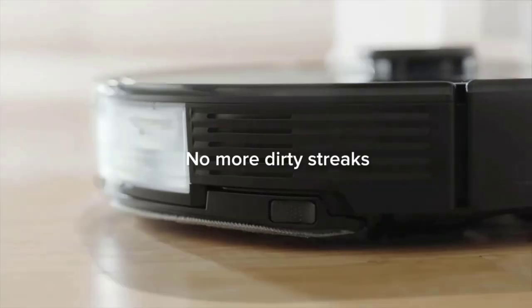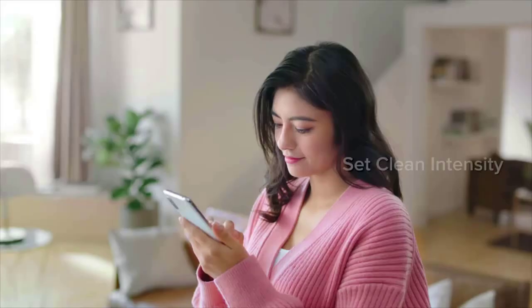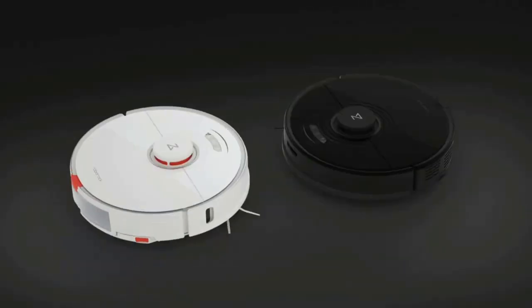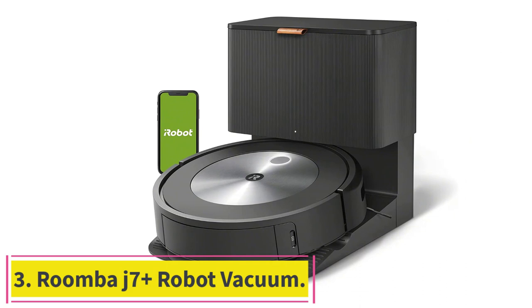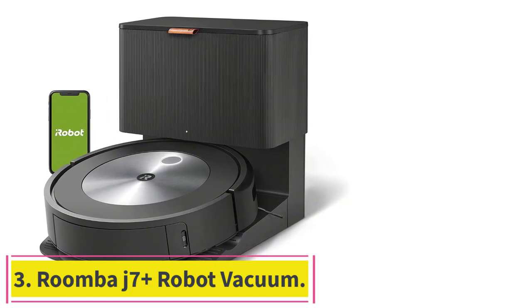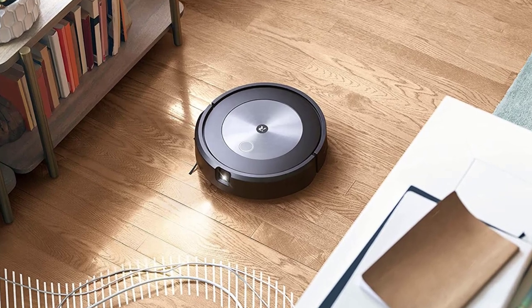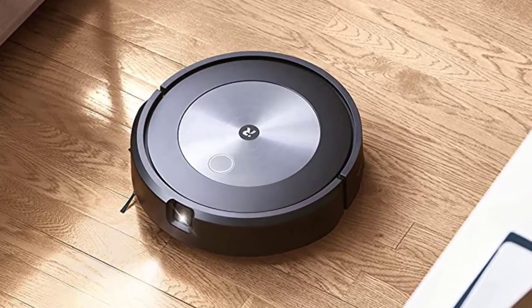The S7 Plus base uses 3-liter vacuum bags which hold 8 weeks' worth of dust and debris. You can also shop for a reusable dustbin that doesn't use bags. Number 3: the Roomba J7 Plus Robot Vacuum. The best robot vacuum is one that works so well that you almost forget about it, which pretty much sums up iRobot's latest robot vacuum, the Roomba J7 Plus.